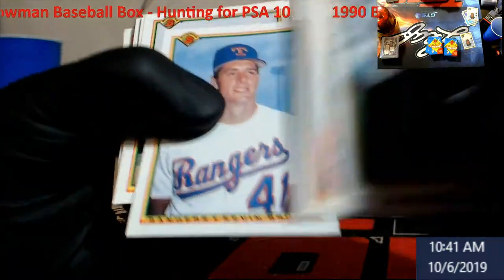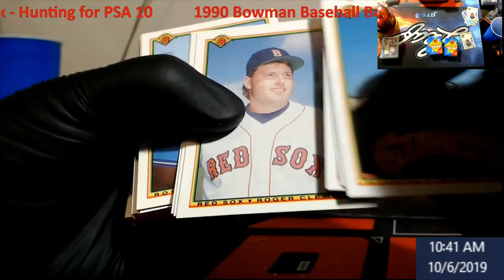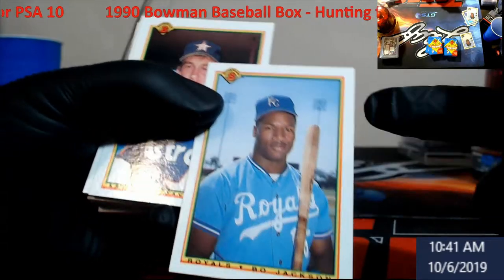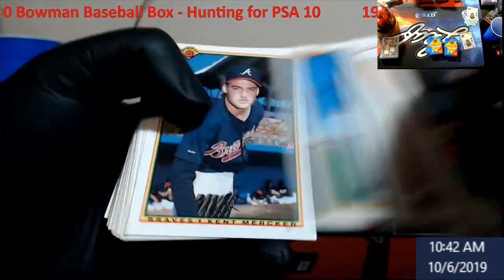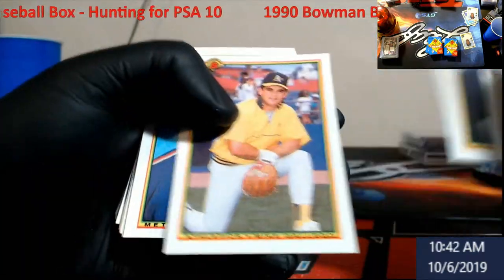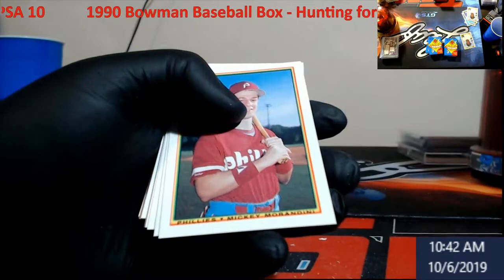Wally Joiner — that was pretty country, huh. Roger Clemens. Bo Jackson — it's just angled wrong, the picture is tilted, that sucks. Bobby Bonilla — still getting paid. Kirby Puckett. Wally Backman — I don't remember him on the Pirates for some reason. I remember him on the Mets.